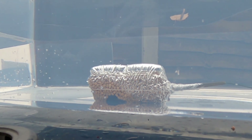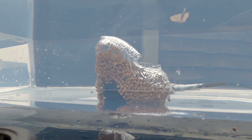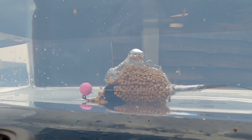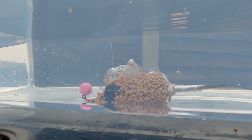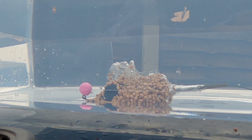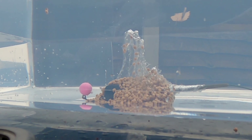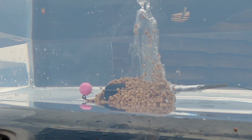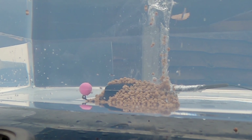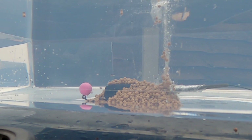I shall put a link to the eBay seller in the description below. Look at that — in my eyes that is very impressive. There's just a little bit of residue floating off.